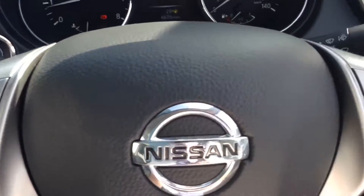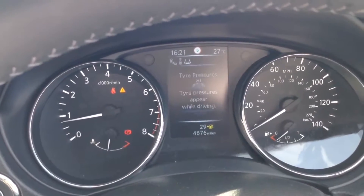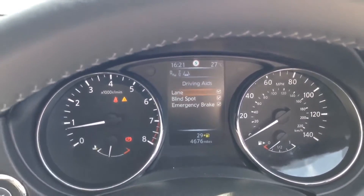The steering wheel is leather and multifunctional. There's a nice clear dashboard with a 5 inch colour TFT screen showing all sorts of information, including the driving aids available on this model.